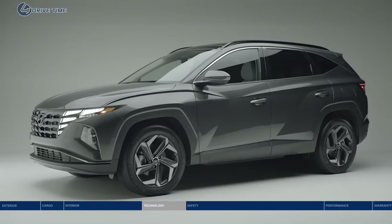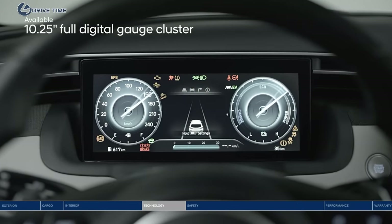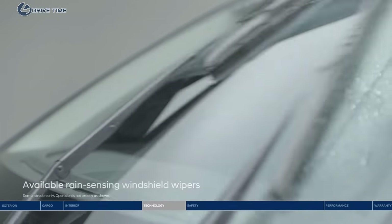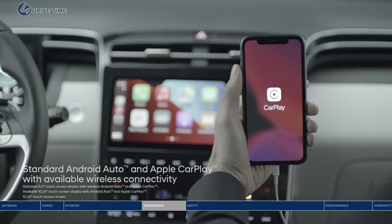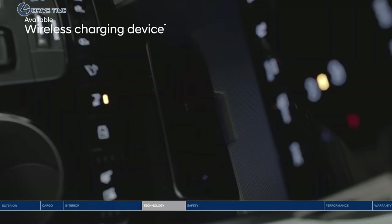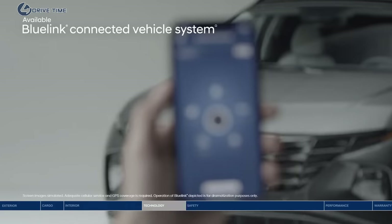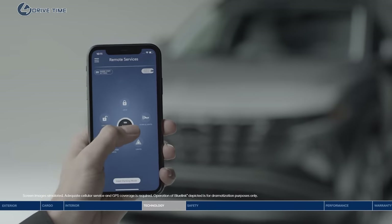Style meets function with the all-new Tucson's intuitive technology. The 10.25-inch full digital gauge cluster brings the cabin to life. Rain-sensing windshield wipers turn on and off automatically. Android Auto and Apple CarPlay let you access your smartphone apps, messages, playlists, and more on the touchscreen display. Recharge your smartphone on the go with the convenient wireless charging device.